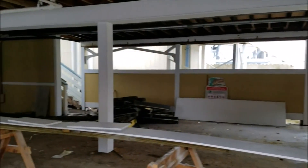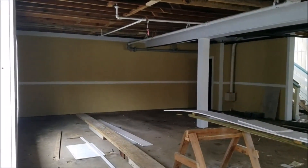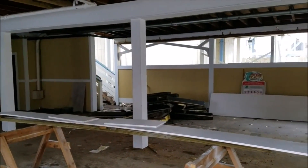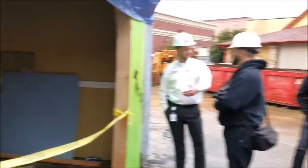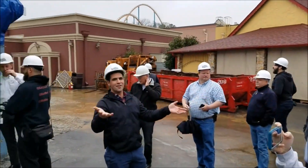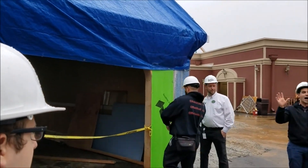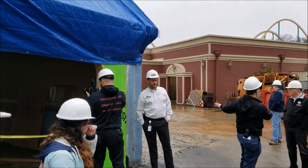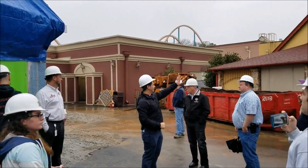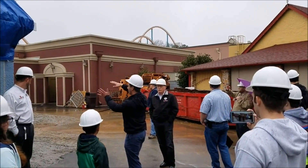Over here is the entrance to what will be the entrance to Twisted Cyclone — I believe it's a little wider than it was previously. The little Dippin' Dots building that really never was used, where Dale and I are standing, is gone. This is the potential spot for the ride photo; the other potential spot would be in the Emperor's Brim area. The exit queue area will be through here.